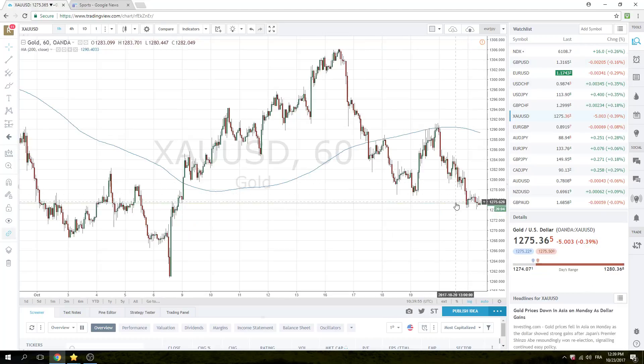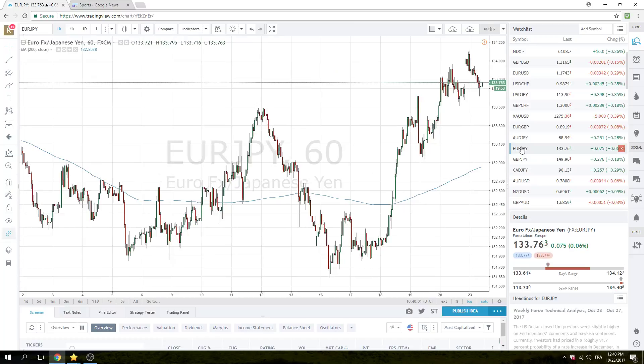Spot gold hasn't done much — just resting on the lows, as you can imagine. Euro-yen is mildly offered. As you can see, the euro has come off a little bit more than the yen has gone up. Mildly offered, but really unchanged since the open at 133.76.